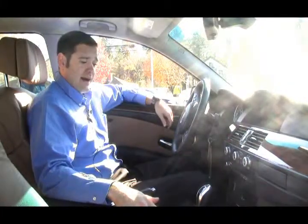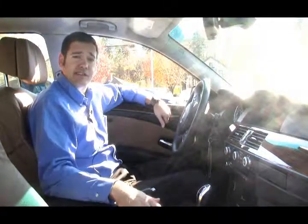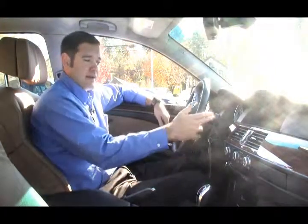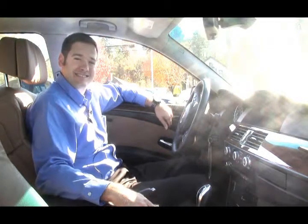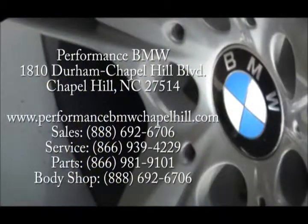This car is very well equipped: heated front seats, dynamic traction control, automatic lights, and rain sensor. I'd like to invite you down to Performance BMW to check out this 535i, along with the rest of our very large new and pre-owned BMW inventory. Thank you very much.